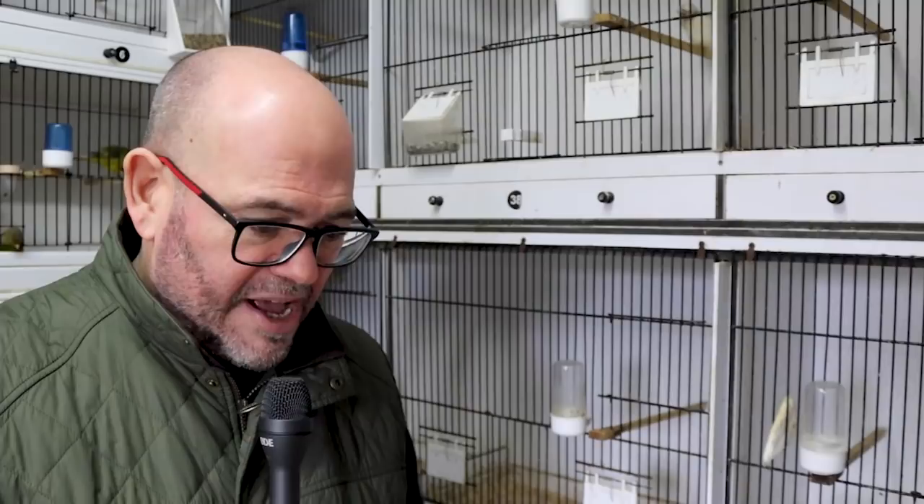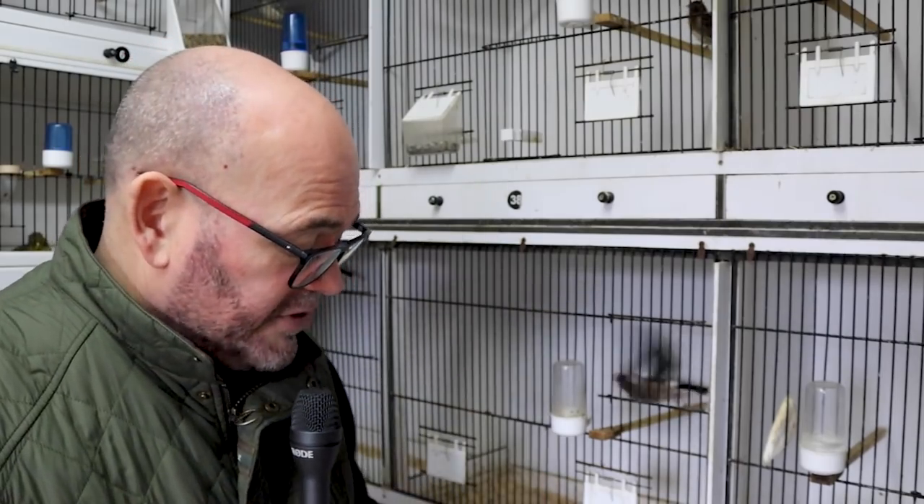The siskins have been an absolute disaster. Siskins this year — I lost a hen, and as a consequence we've only got two male siskins. Siskins have been a disaster. I may or may not decide to do some mewling with them — I'm not certain yet.